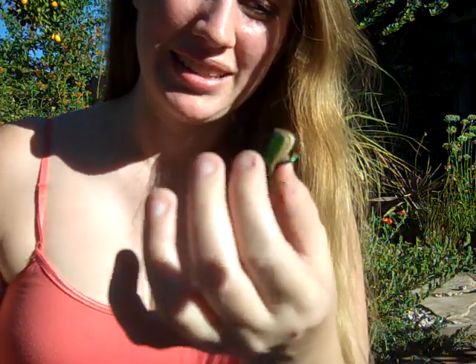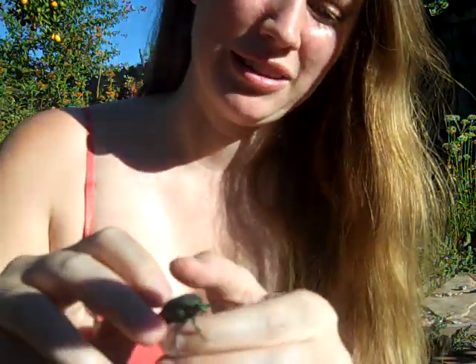Hi everybody. I thought I'd start doing some naturalist videos, so I'm going to bring you an animal and kind of tell you a little bit about them. Today I have brought an iconic animal from my childhood, the fig eater beetle. This is Cotinus mutabilis. It's a beautiful little beetle.